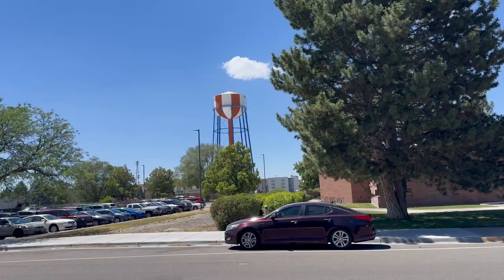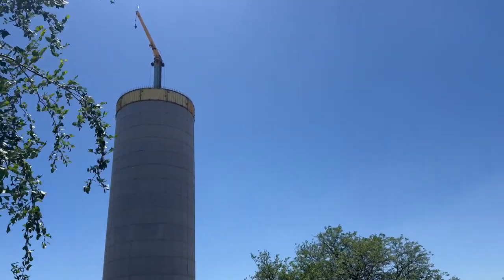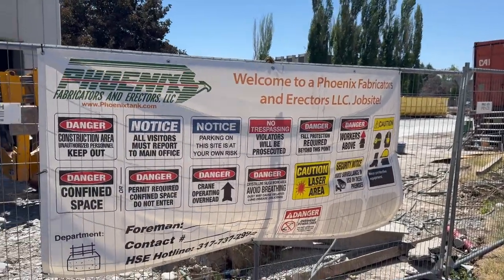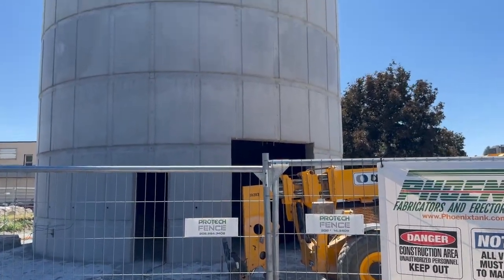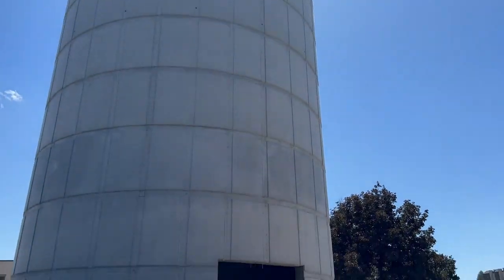And then here's the fourth time, the most recent time. I thought, oh, I do want to get up close. So I did, and come to find out it's being built by Phoenix Fabricators and Erectors. So, well done, you guys. We have the beginnings of a very impressive erection. I agree.